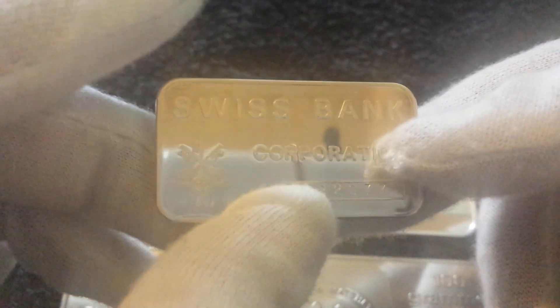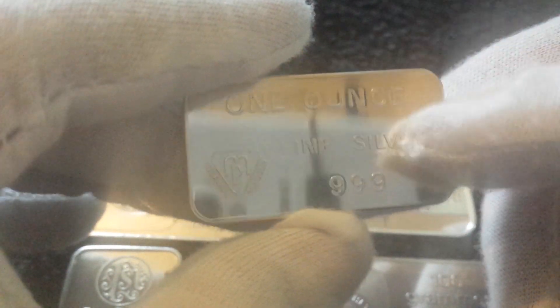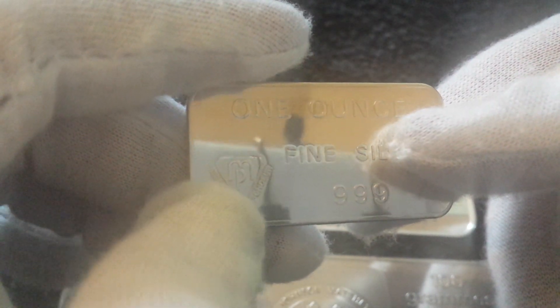That's a nice bankers bar from Switzerland. Last up — this one is quite rare. You can see the three keys logo from the UBS bar, but this is a Swiss Bank Corporation bar — before they all merged together. It's got its own serial number with the three key logo. If you watch Formula One you'll see the UBS three keys all over the place. On the back it says one ounce fine silver 999, and in the corner it says 'MP' — that stands for Metal Ore Products, so this bar was made by Metal Ore.